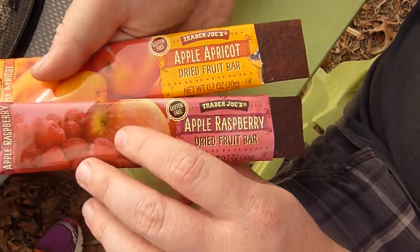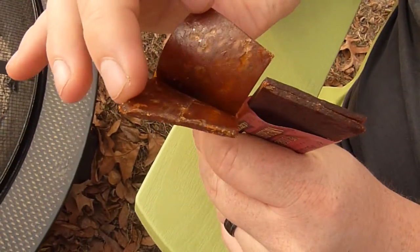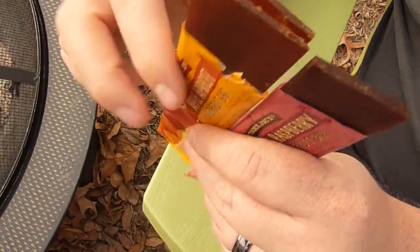We bought two out of the four flavors: apple apricot and apple raspberry. There are two strips in each package.